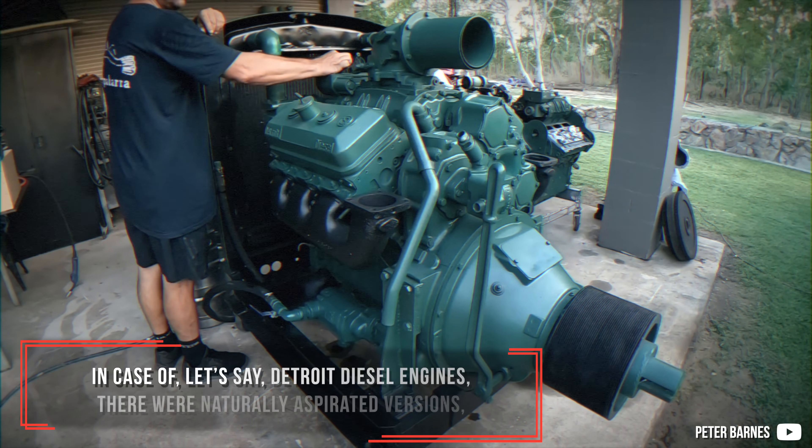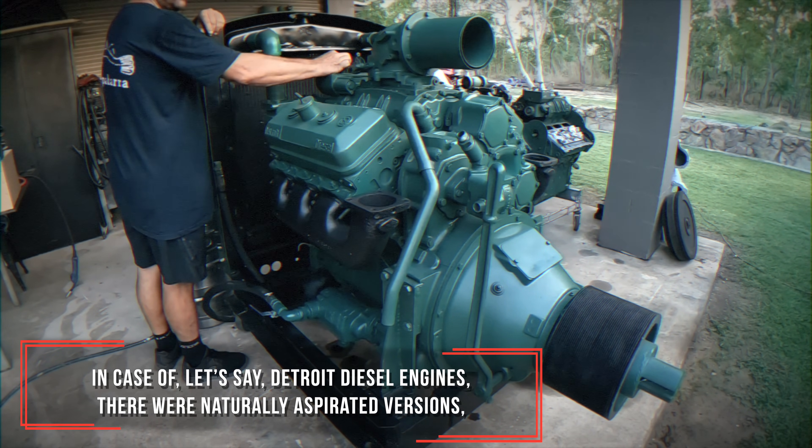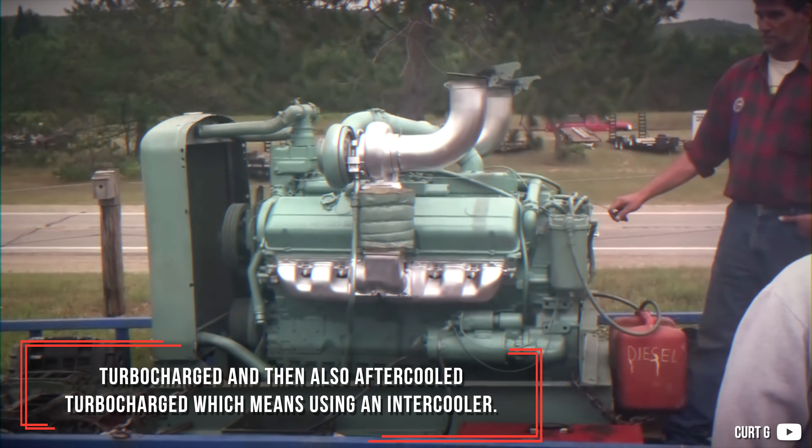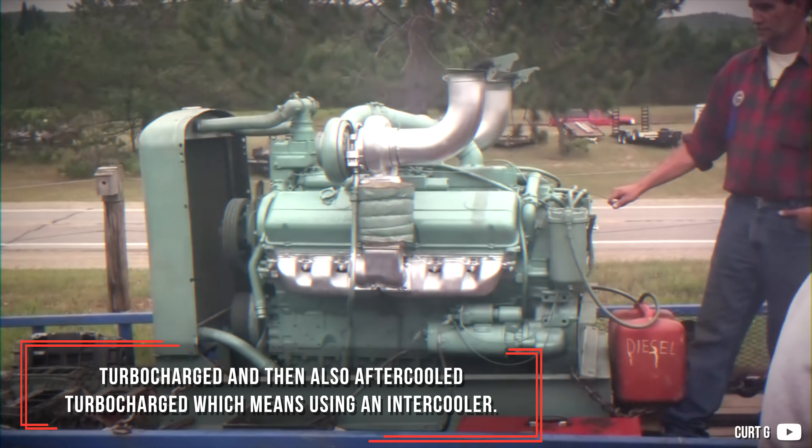In the case of Detroit Diesel engines, for example, there were naturally aspirated versions, turbocharged versions, and then also aftercooled turbocharged versions — which means using an intercooler.